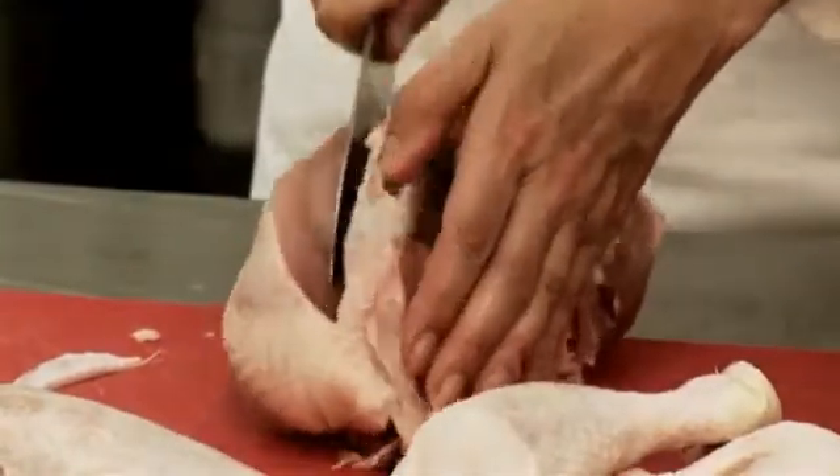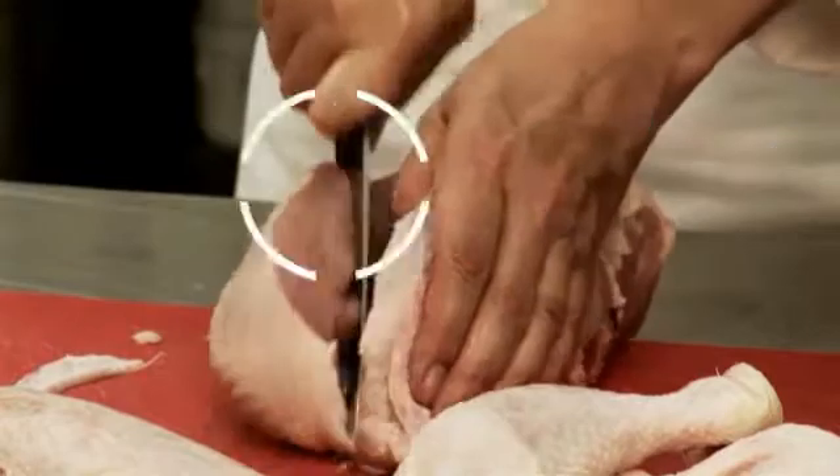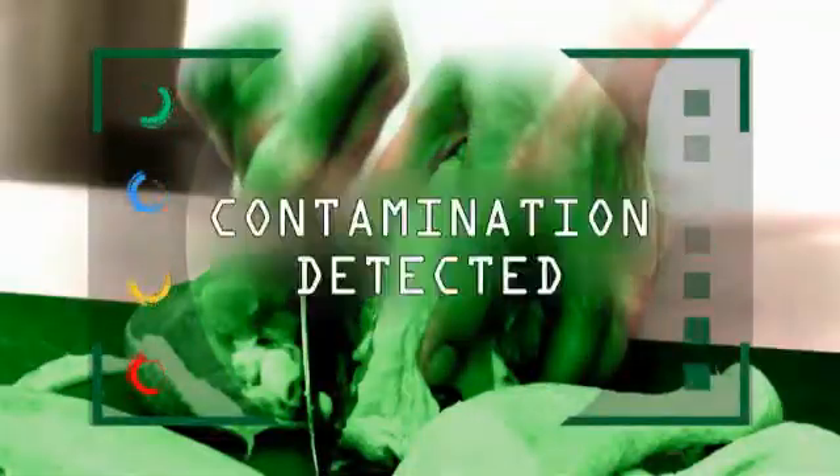Let's watch this fresh chicken being prepared. Nothing unusual here, but let's freeze the action and take a look through our contaminometer. The green you can see shows microbiological contamination — that's normal for raw meat. But take note that the knife is now contaminated, as is the board and, of course, her hands.